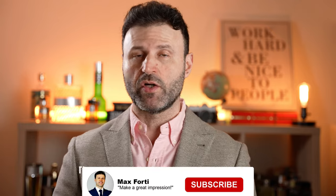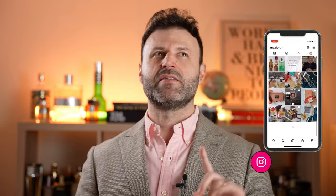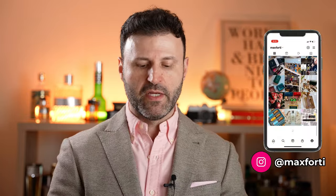Welcome back to another video. Max Fortier here. If you love to make a great and lasting impression, you know that smelling good is a great way to start. Today we're going to talk about the newest release from Amouage — a 2024 release available since February 8th of this year from their Secret Garden Collection: Love Delight.